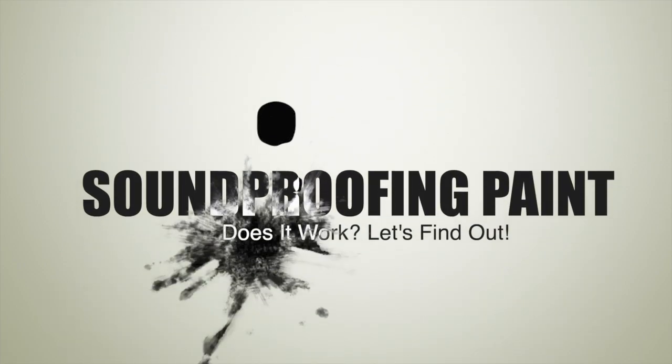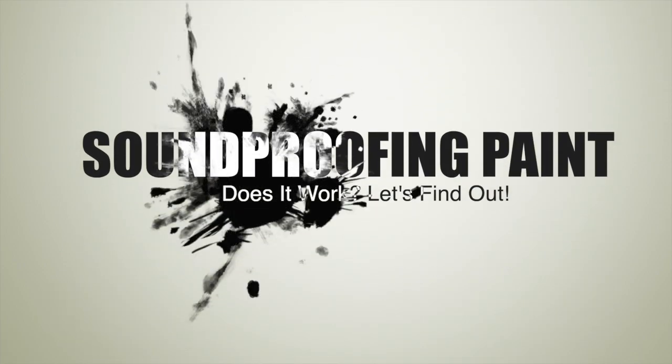Hello everyone, welcome to your soundproof guide. Today I'll be talking to you about soundproof paint. Does it actually work? Here's all the facts that you should know before trying out this product.